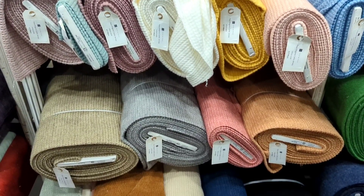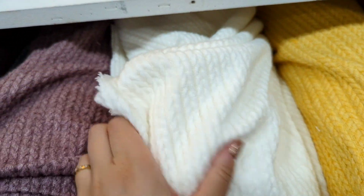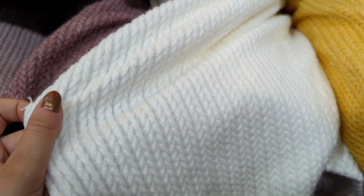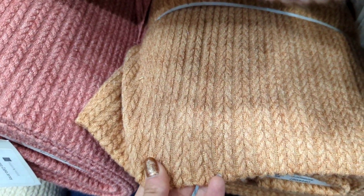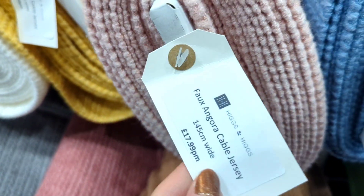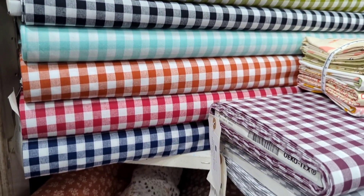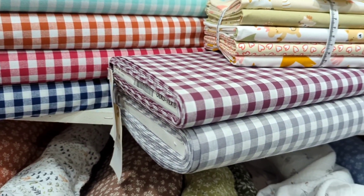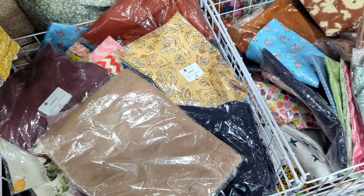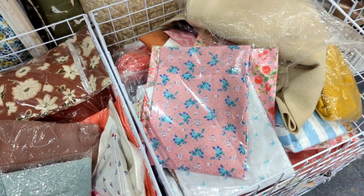They had their whole selection of cable knits with them at this show and I was admiring all the different colours. I've got a jumper in this and it is so, so soft — the quality is amazing. This pink was my favourite. I also had a little rummage through their remnants box and there were some real gems in there.